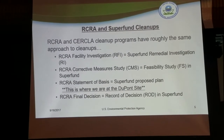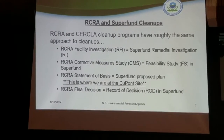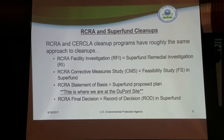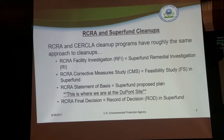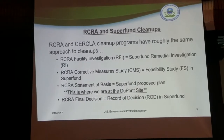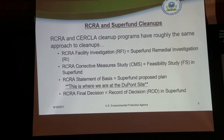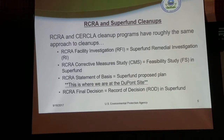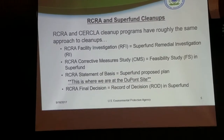The Statement of Basis document will be released sometime this fall, in conjunction with a 30-day public comment period where we will actively seek your comments on the proposed remedy. Following the public comment period and a public meeting, after we review and respond to each and every comment, we will issue our final decision under BRICRA — which is similar to the law under Superfund. BRICRA and Superfund work very closely together, and we have been coordinating on all of these efforts.